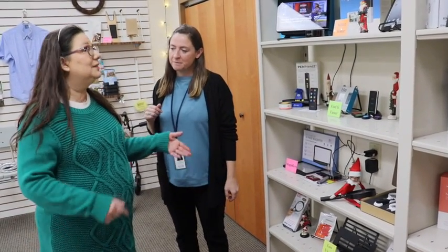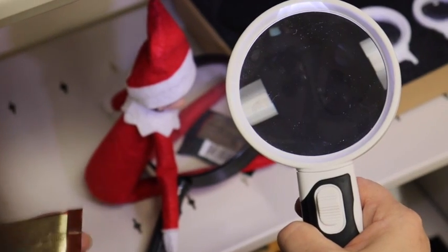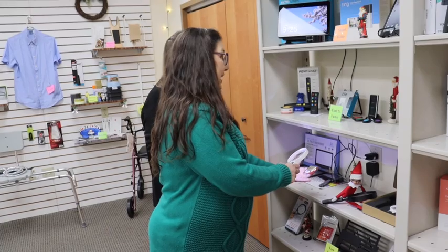But you know what? There are a lot of different types of magnifiers. For example, we've got this one here that actually has a light to it. That's cool, and it brings it in clear. Look how much easier that is to read — I can see that this piece of candy is 50 calories.